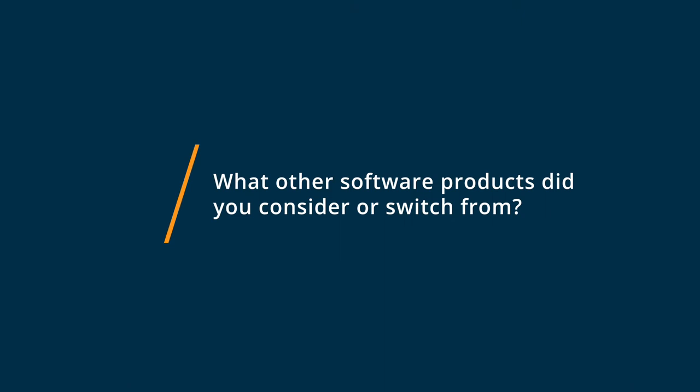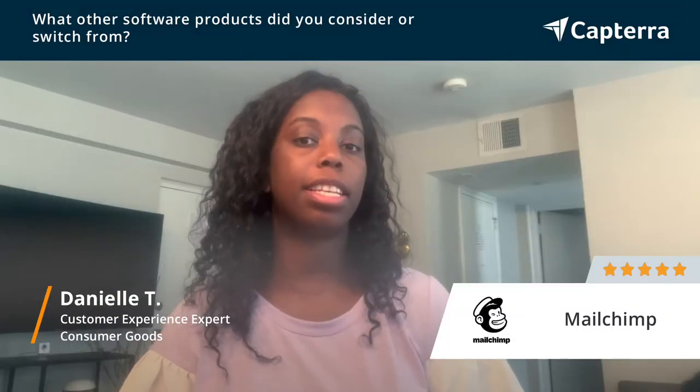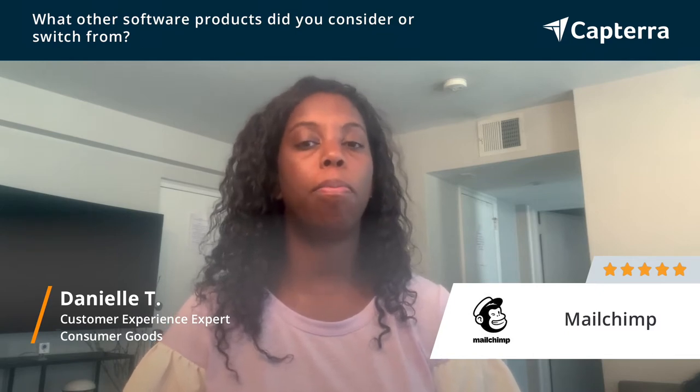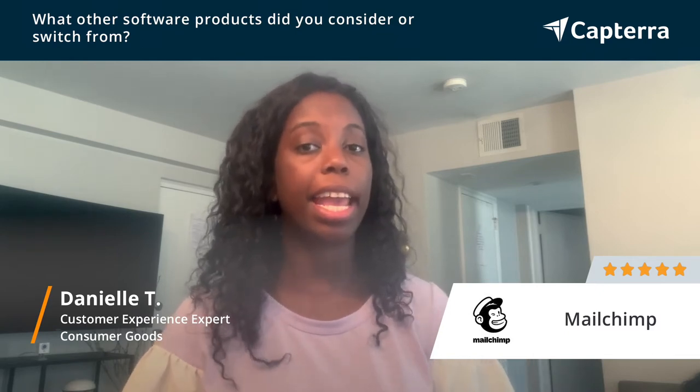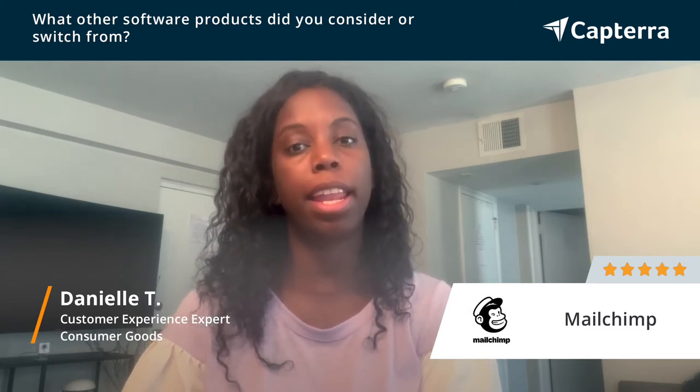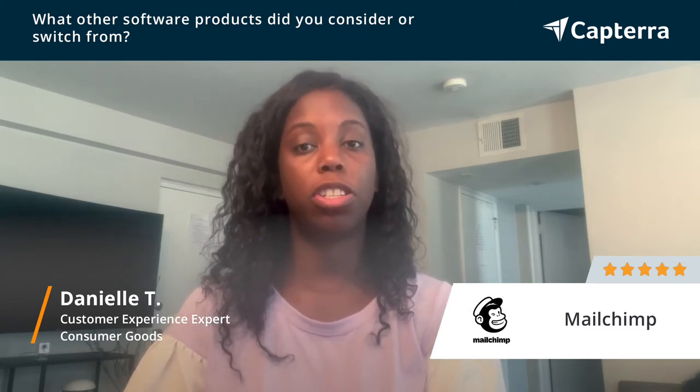Before MailChimp, I used Constant Contact, Salesforce, and Metaric, and none of them had the most effective ways to engage with our different customers and potential customers that MailChimp had. And so that's why we made the switch.